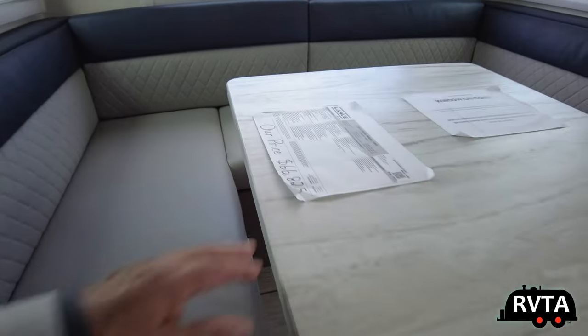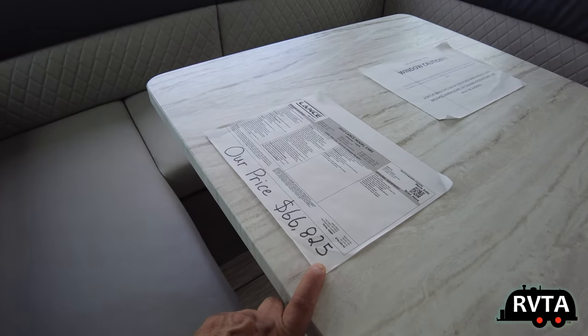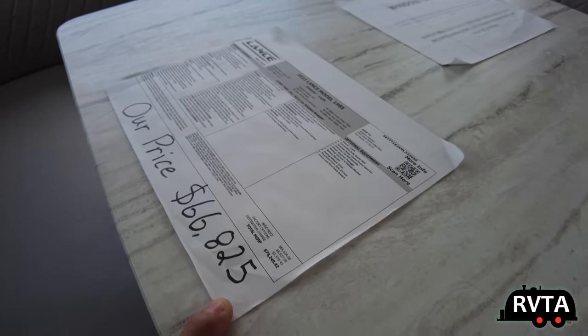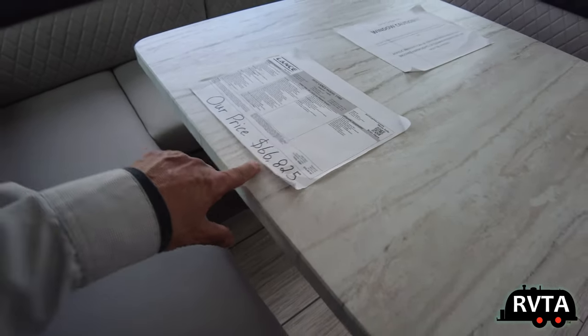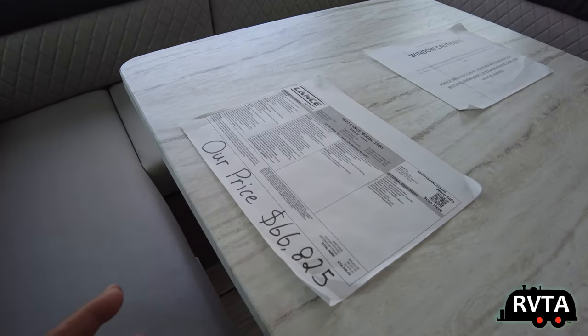Again, this dinette is six and a half feet long — that's a long unit. The price is $66,000 plus. You can always contact the folks at Western Campers and ask them for a discount — they're pretty nice folks down there.